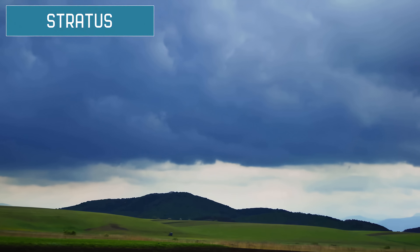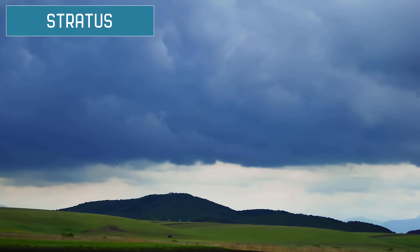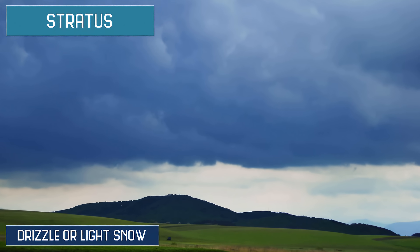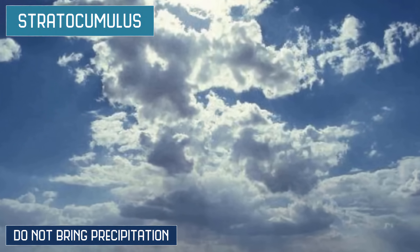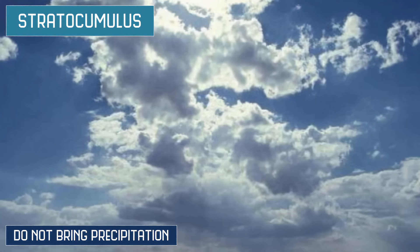Stratus are low-lying solid clouds that are often formed when fog lifts off the ground — they look like an elevated fog. Often they bring drizzle or light snow. Stratocumulus are low-lying, bumpy, and grey clouds. They do not bring precipitation, do not cover the entire sky, and tend to come in rows and patches.